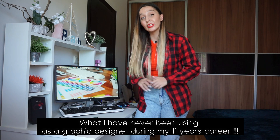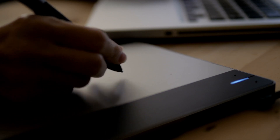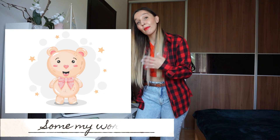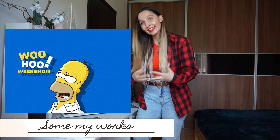But first, I want to tell you what I have never been using as a graphic designer during my 11-year career, and it's a tablet. Why am I not using a tablet? Because my drawing skills are pretty basic — I can only draw simple things by hand. But I have a pretty good imagination; I can visualize what I want in my head when I find some reference for inspiration, and make my own vision without sketching.